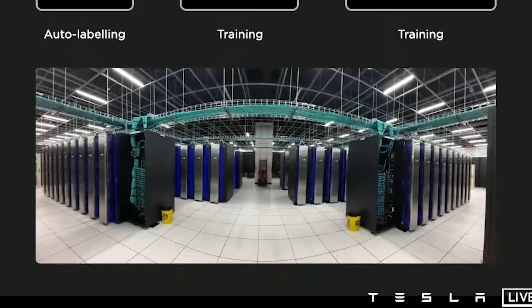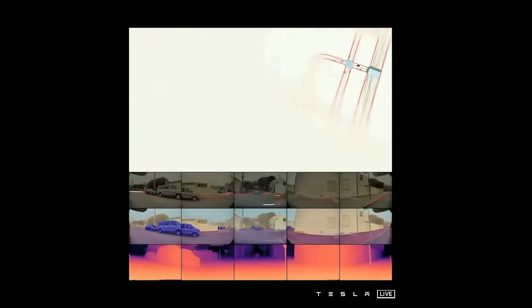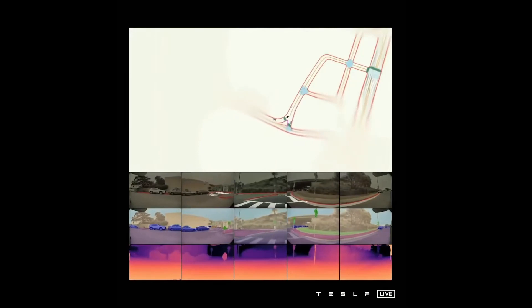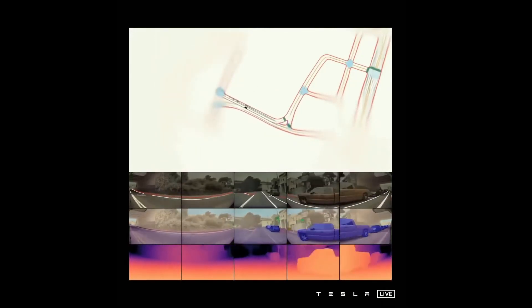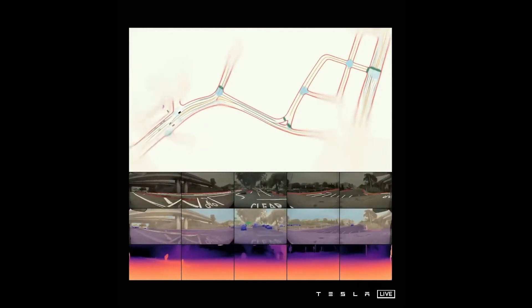Tesla talked about how their current setup uses a big supercomputer with all these GPU cores. When you look at what Tesla are trying to achieve through machine learning, you can see they're going to need better systems for training. They're now at the stage where they are not just taking a single frame and saying 'can you spot the cyclist, can you spot the truck, can you spot the intersection?' — it's using camera input from multiple cameras in video at the same time.